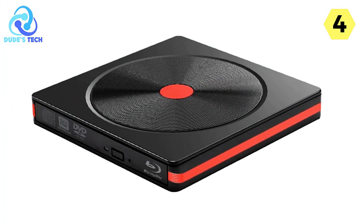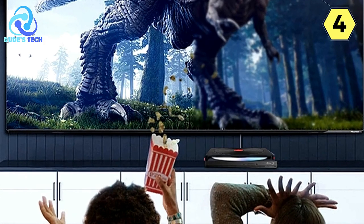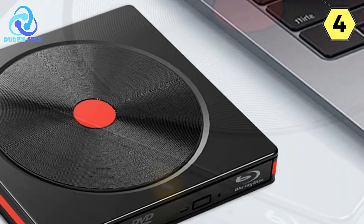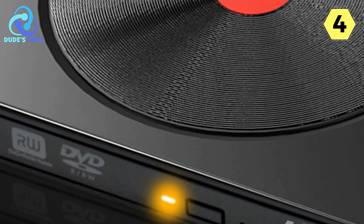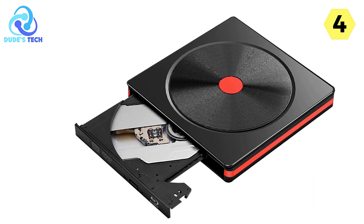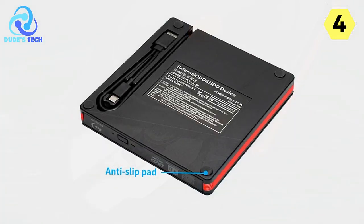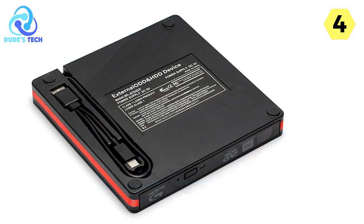The device comes with a dual-use data cable equipped with both USB and Type-C connectors, ensuring the cable can be used with a variety of devices and eliminating the need for multiple cables. In terms of burning capabilities, the Tishrik Blu-ray DVD player offers a streamlined process — with just three simple steps, you can complete the burning process, making it easy to create optical media for data storage or entertainment purposes. The device's ultra-thin and portable design allows you to carry it with ease, and the piano paint finish adds a touch of beauty and durability to the surface.